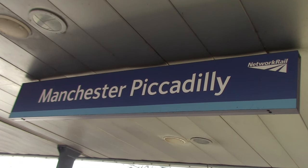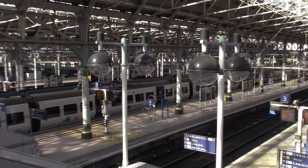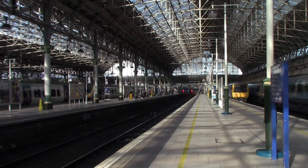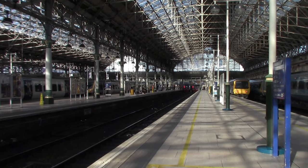Before I leave Manchester Piccadilly, let's talk about the station. It actually opened in 1842 by the Manchester Birmingham Railway, that's Manchester Storr Street, replacing Manchester Travis Street. In 1847 it was renamed to Manchester London Road, and in 1960 it was renamed to Manchester Piccadilly.